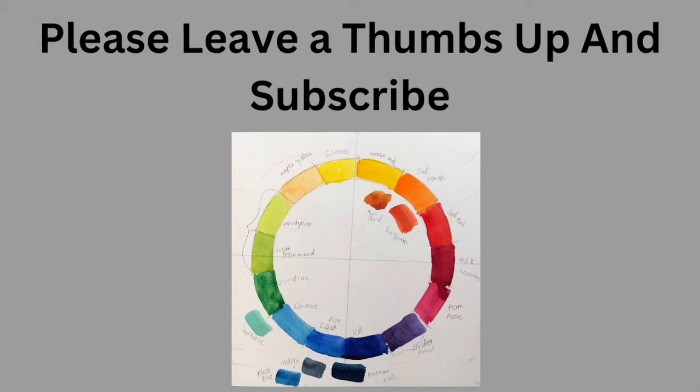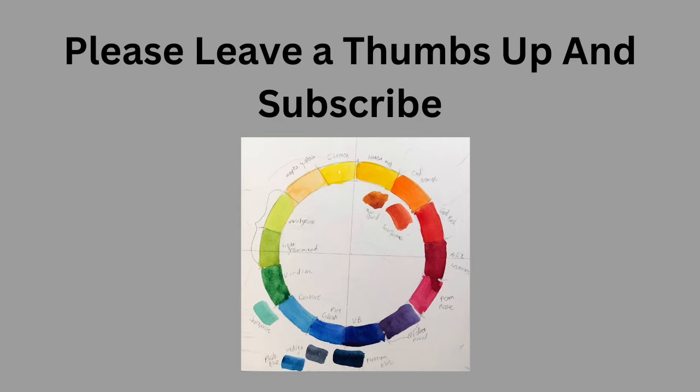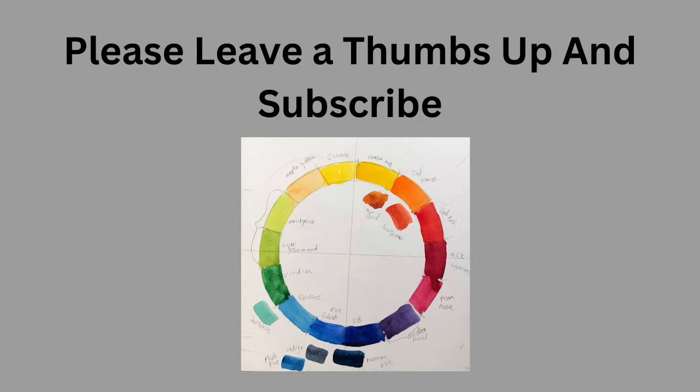Please leave a thumbs up and subscribe. Many people who watch these don't subscribe and I would be really thrilled if you'd hit that button. All right, here we go.